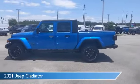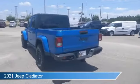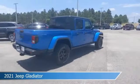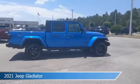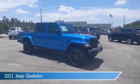Take a look at this 2021 Jeep Gladiator, equipped with an automatic transmission in Hydro Blue Pearl Coat. This car comes with some great features including alloy wheels, child safety locks, Android Auto, anti-lock brakes, and more. Come in and check it out today.